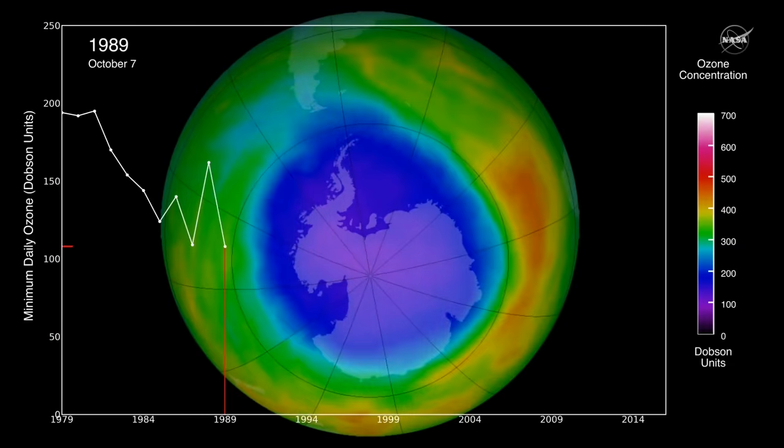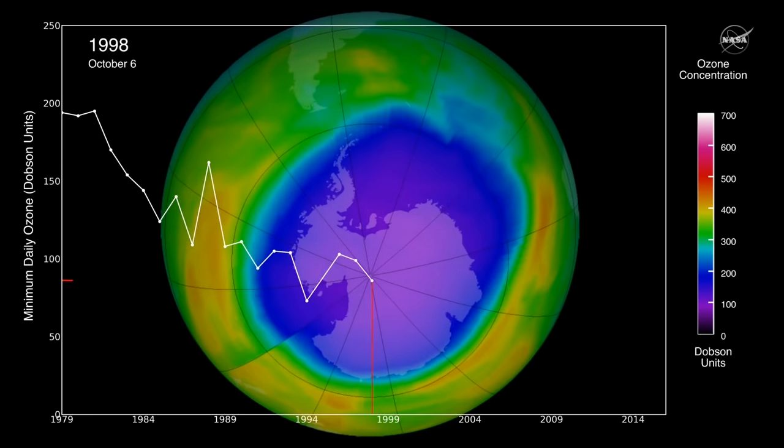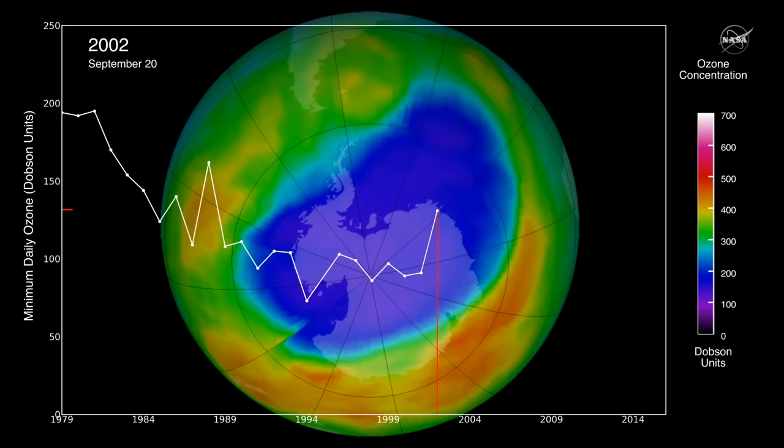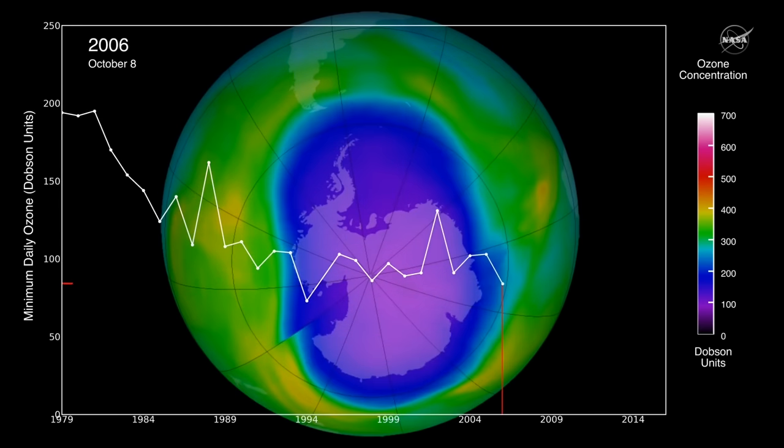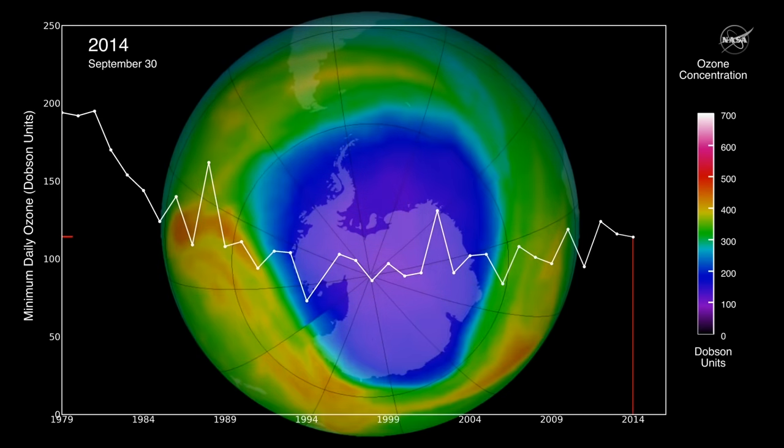The ozone-depleting gases have been regulated by the Montreal Protocol, an international agreement signed by all countries around the world. Because of this, their levels in the atmosphere have been decreasing. As a result, in recent years the ozone layer has shown the first signs of recovery, although there are still large year-to-year variabilities in its size and strength.